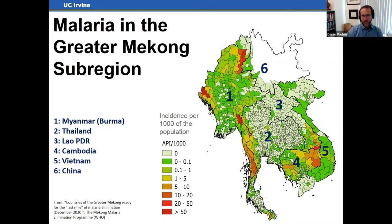A huge chunk of Southeast Asia is already at the pre-elimination stage, and all the countries in this map are committed to eliminating malaria by 2030. Thailand has done really well, but has problems on its borders with Myanmar, Cambodia, and parts of Lao PDR. Most of my work has been on the Thai-Myanmar border area, where you can see chunks of high-incidence malaria.